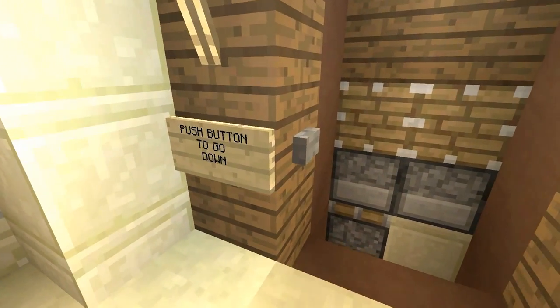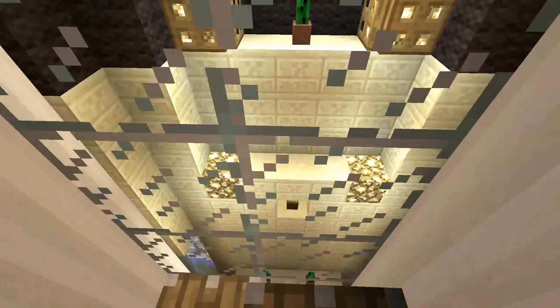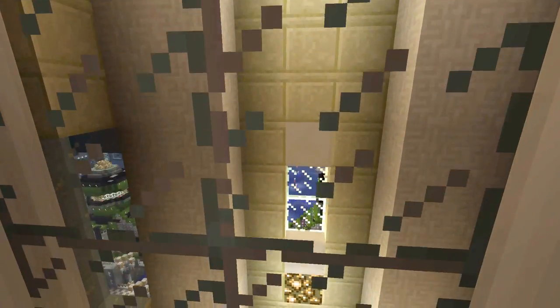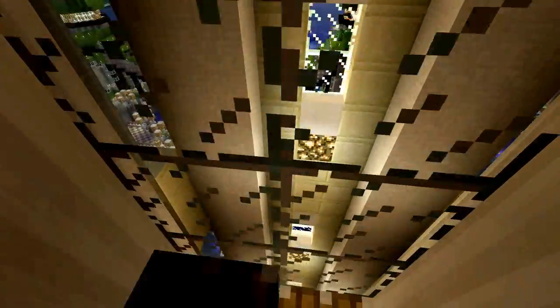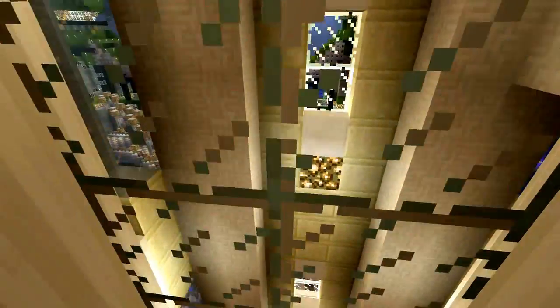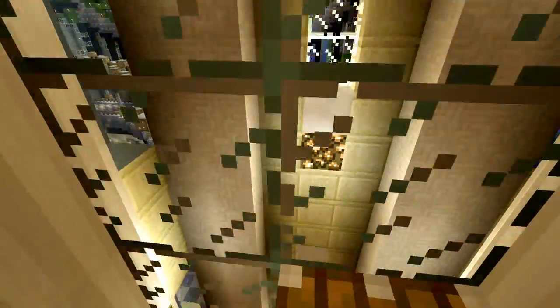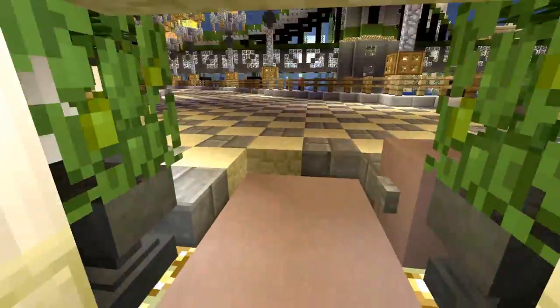For the easy way — push the button to go down, stand on that, and that's all we have to do. Just chill out and wait for it to take us downstairs. This one actually does work for everybody — even in multiplayer, going down always works. Going up is the problem. And there we go.